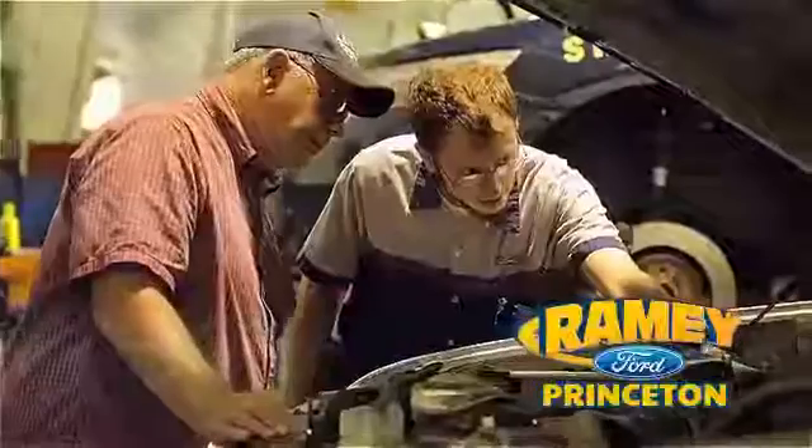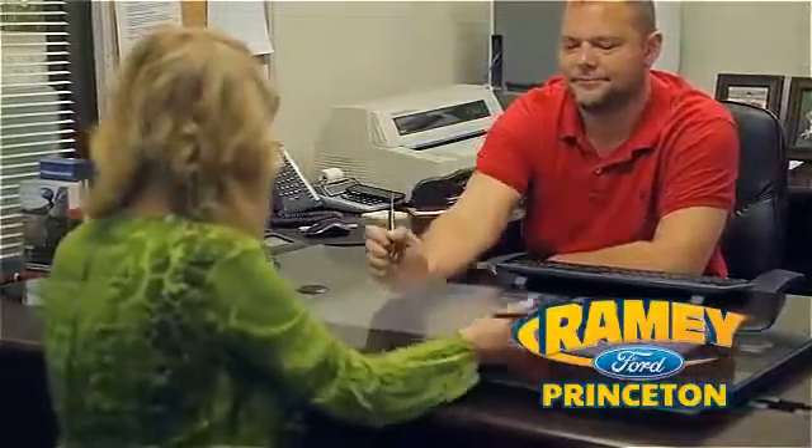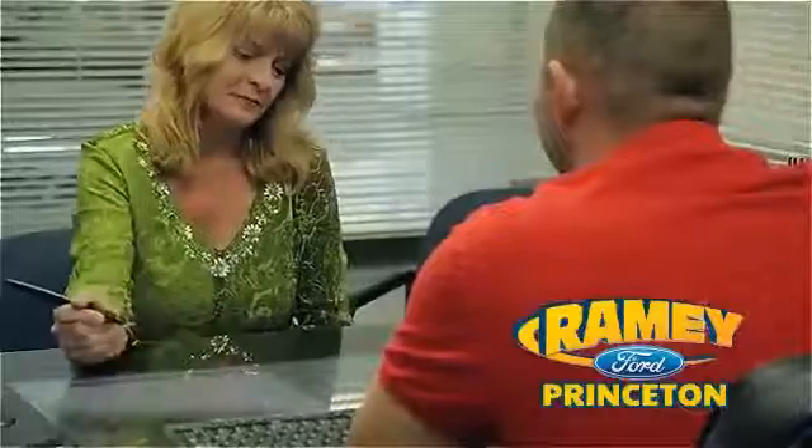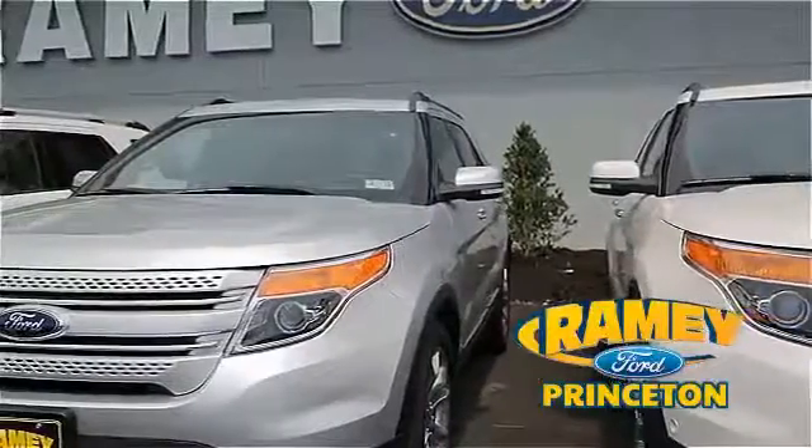With our award-winning service department on the job, you can trust your vehicles are in good hands. And our easy, hassle-free buying process is now easier than ever — without tons of paperwork — thanks to our digital signature service. And if you can't find what you're looking for, we have over 500 vehicles in stock.